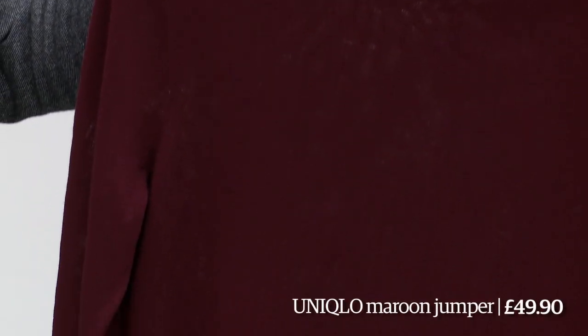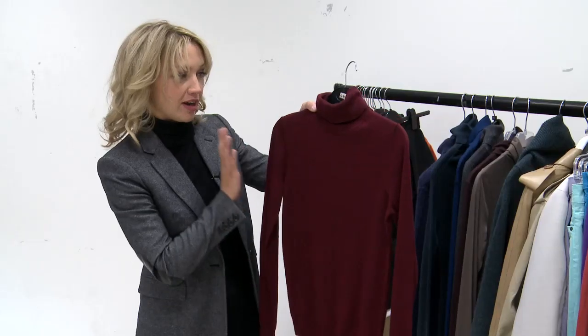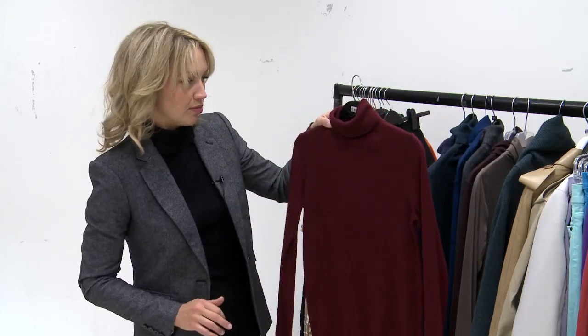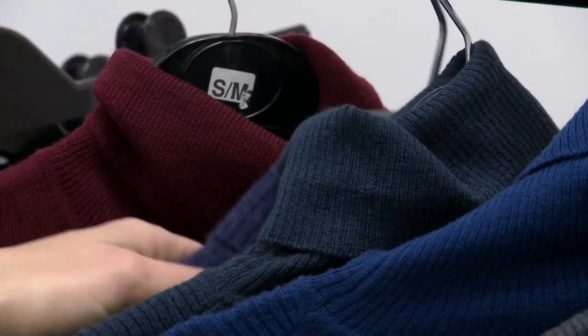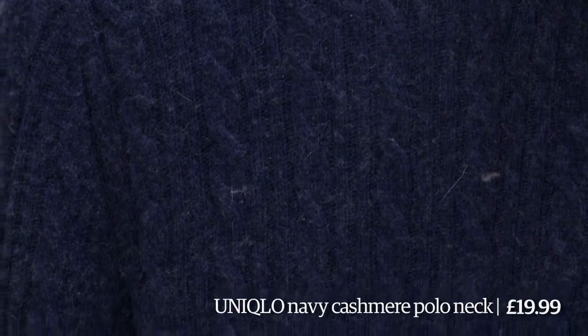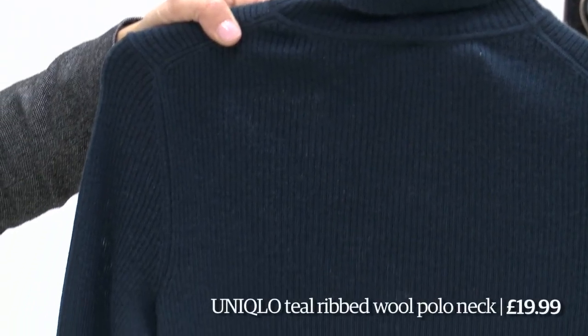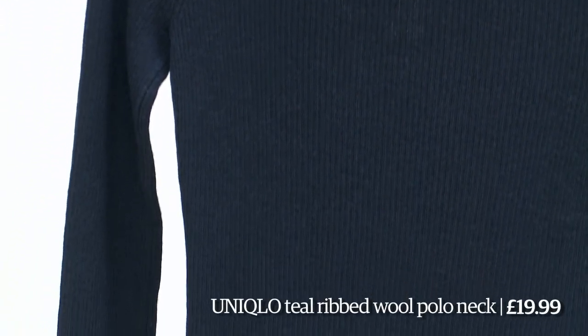I'll just whiz through these. This one in burgundy was personally the color of my school uniform, so not a favorite of mine — but if it wasn't the color of your school uniform, it could be nice. This one here is quite nice and has a bit of texture — Uniqlo again — with a little mini cable knit sort of thing going on.